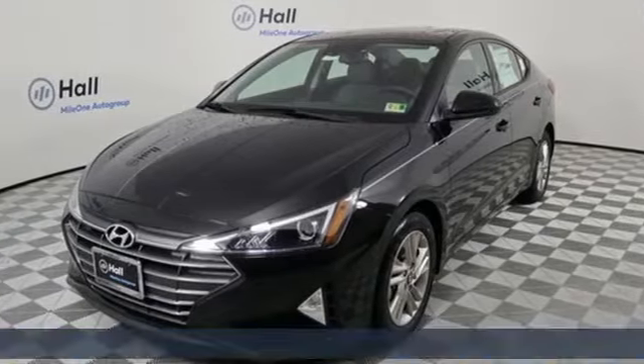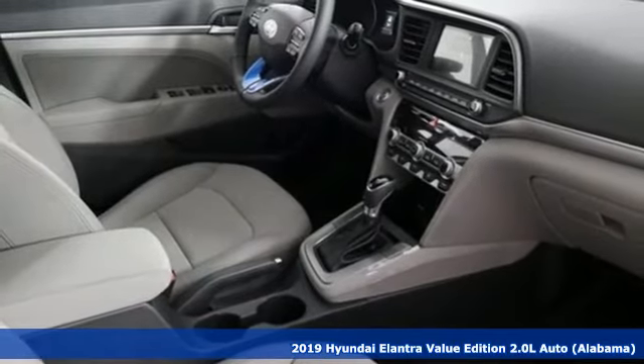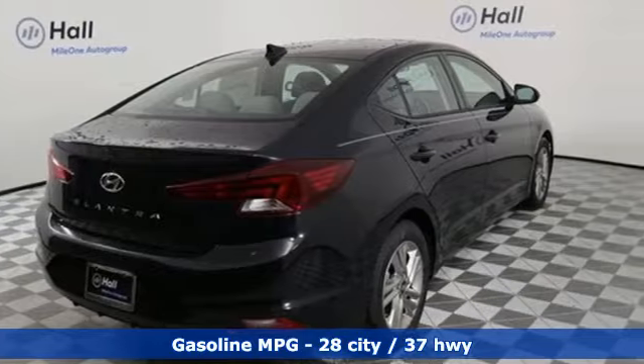Here's a new 2019 Hyundai Elantra. Hyundai's attention to detail means a better driving experience for you. And with features like these, every drive's a pleasure.